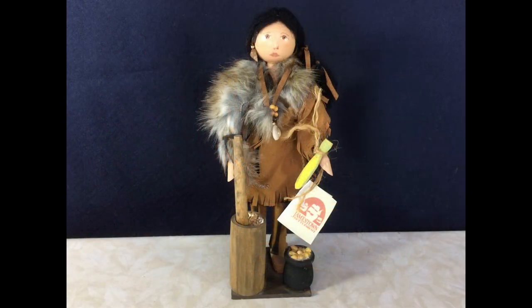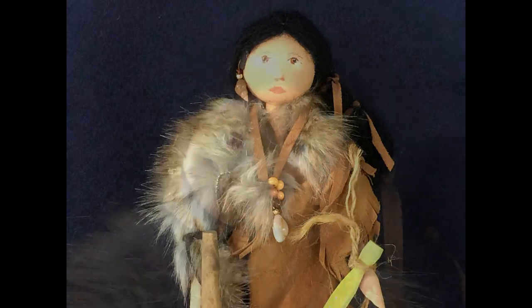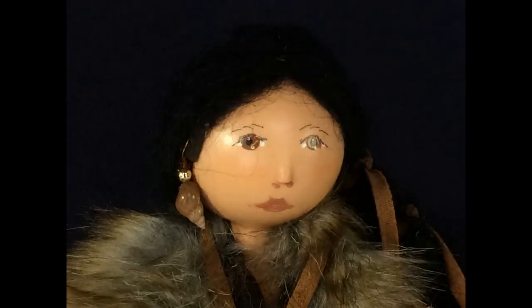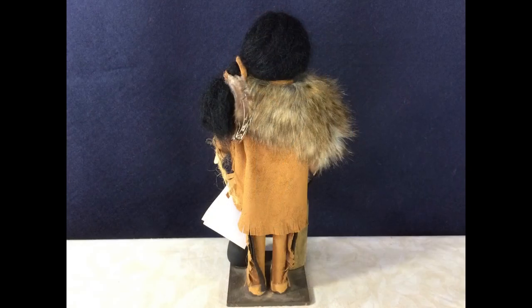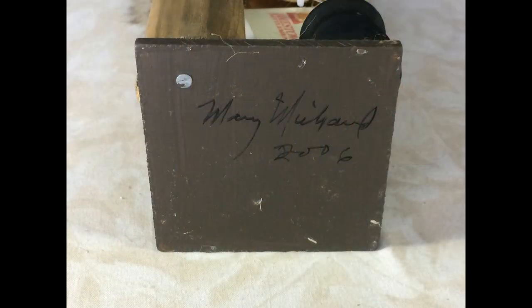Here's my favorite Native American doll, and the only one who represents a member of a tribe from New England. Not sure why her tag says Jamestown Settlement on it, though. She's Weedamoo, and like one of my pilgrim ladies, was also made by Mary Michaud of Silhouette Doll Company. She's made of wood with a hand-painted face, and is eleven and a half inches tall. Her costume is suede cloth, decorated with faux fur, wooden beads, real feathers, and shells. She has a wooden mortar and pestle for grinding corn. She's signed on the bottom of the base and dated 2006.